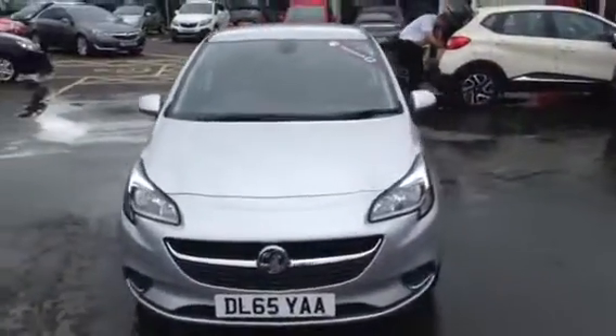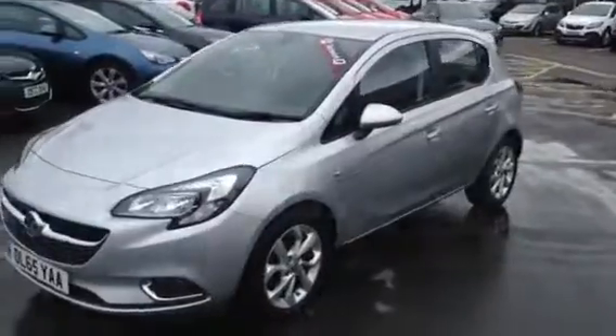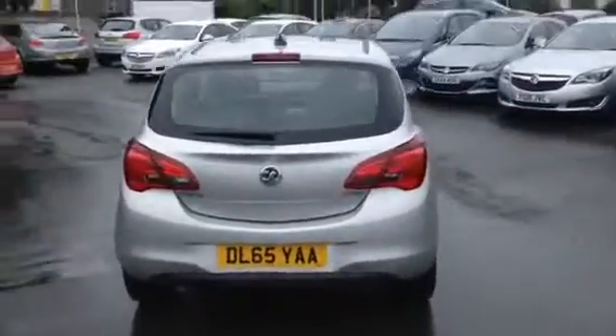To arrange a test drive or a viewing, please feel free to call Baylis Vauxhall in Gloucester on 01452 526711. Thank you.